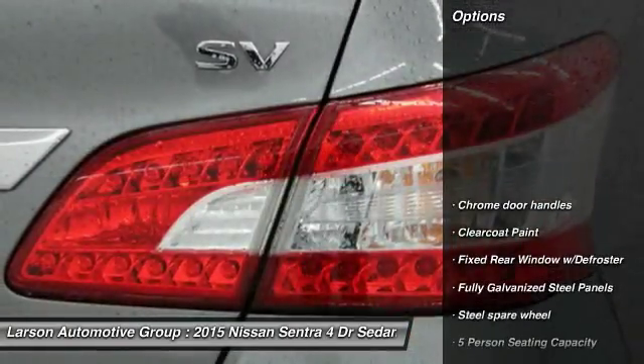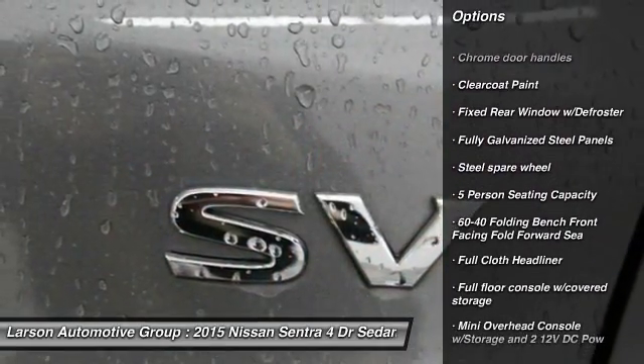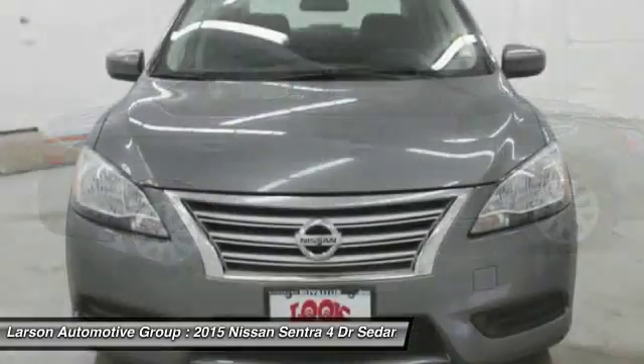Here are some of this vehicle's great options: Bluetooth, front-wheel drive, trip computer, tachometer, outside temperature gauge, engine immobilizer, low tire pressure warning, and power rear window sunshade.